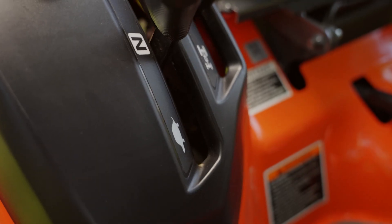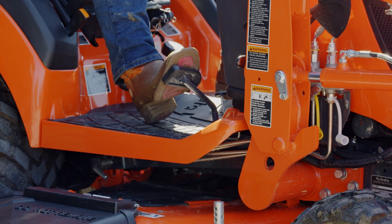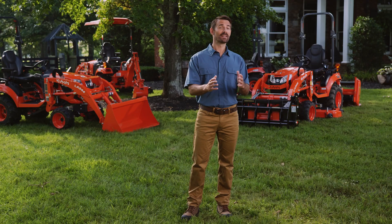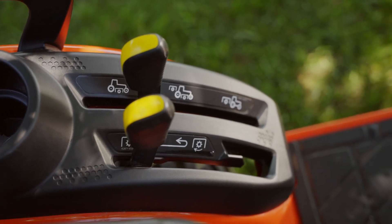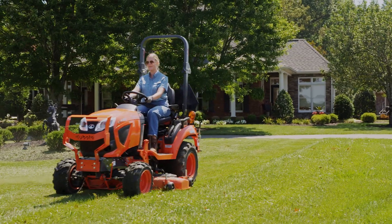One of the other standout features on the BX series is the HST transmission. You can smoothly go forward and backward without any hassle — it's intuitive and easy to use. And check this out: engaging the PTO is as easy as a light switch. These tractors are a breeze to drive and maneuver.